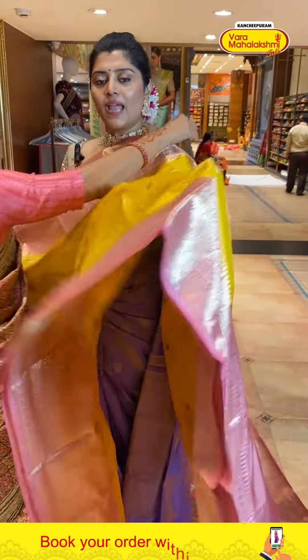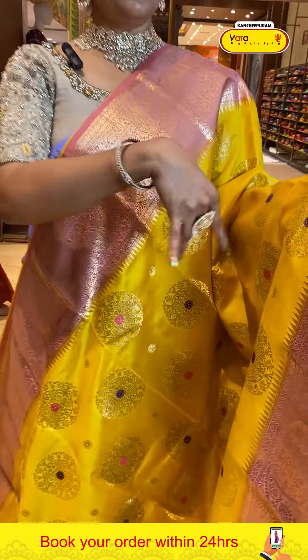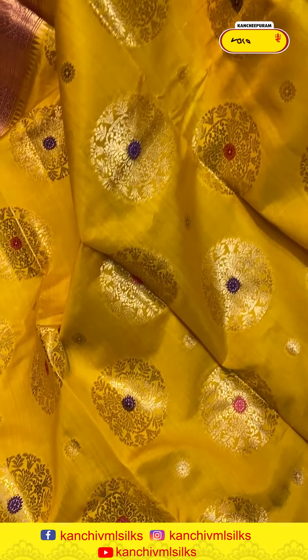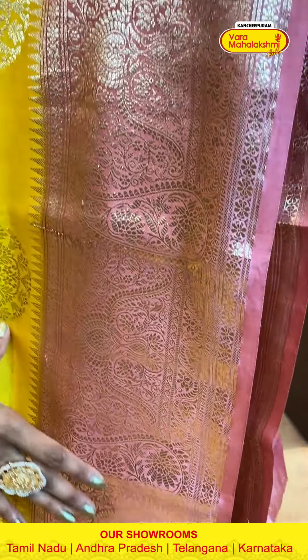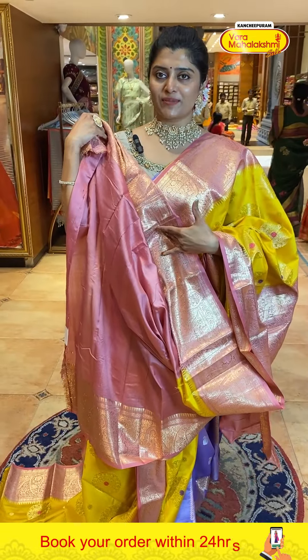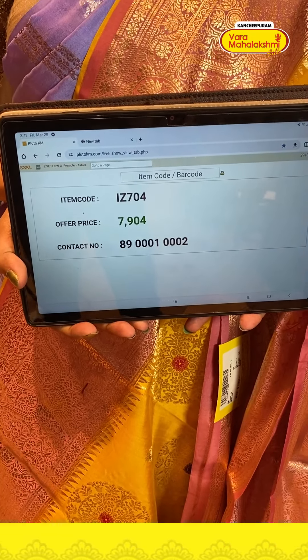These are exclusive matka silk sarees — pure fabrics, very lightweight. Here is a gorgeous yellow saree paired with light pastel pinkish borders with circle booties in gold zari weave highlighted with mina thread work and flower booties. The border has big size pasty designs, creeper styles, and temples for a traditional touch. The pallu is brocade style. The blouse has light pastel shades. Code is 704 and price is 7904.